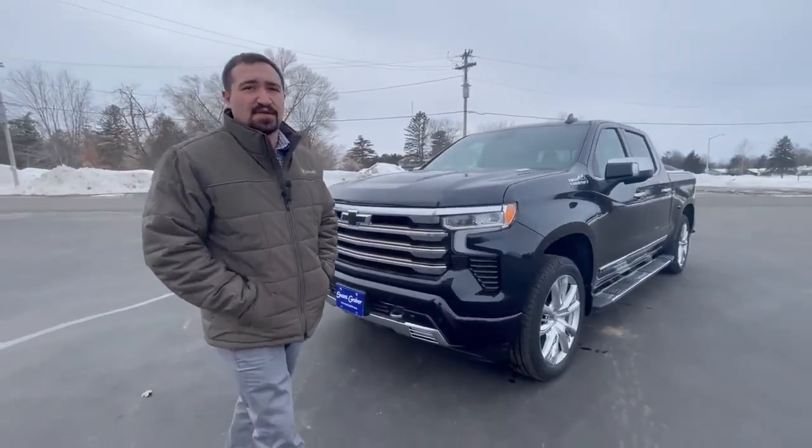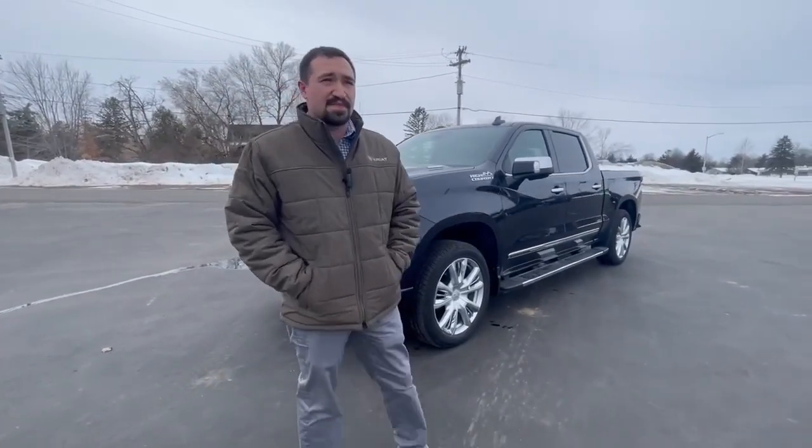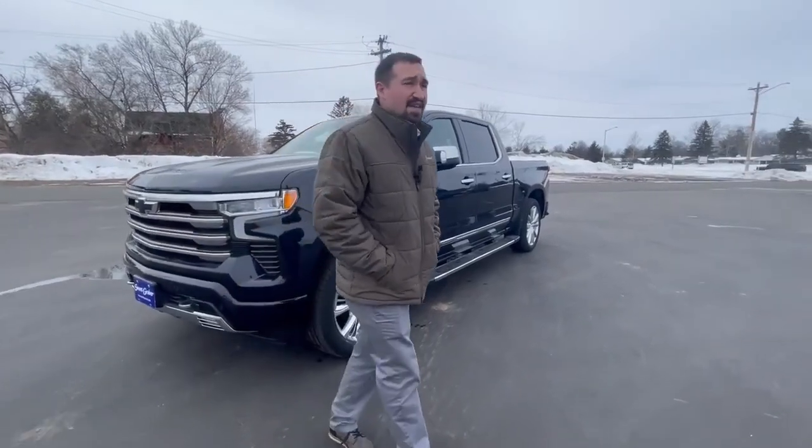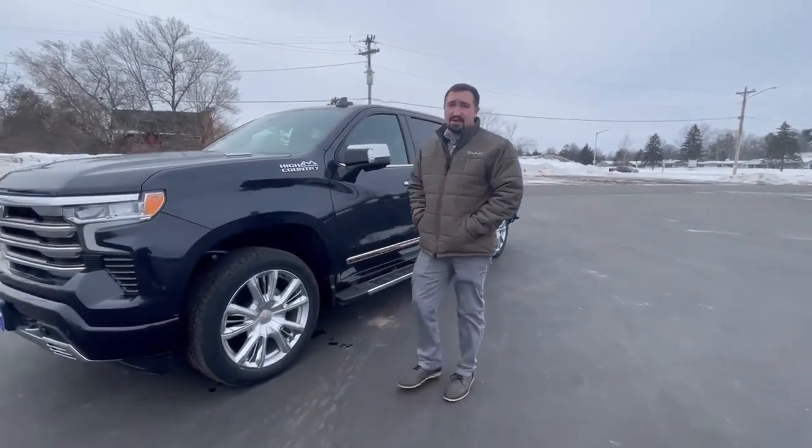The nice part with this truck is the 3.0 liter Duramax. It's going to give you about 13,000 pounds max tow capacity with amazing fuel economy — 22 in the city, 26 on the highway, with a combined ratio of 24.